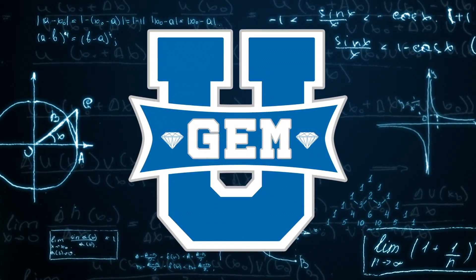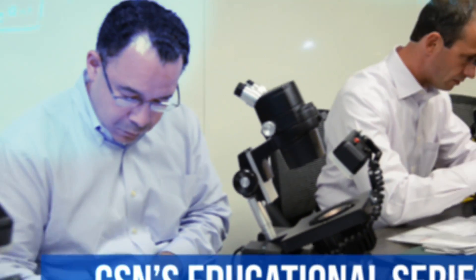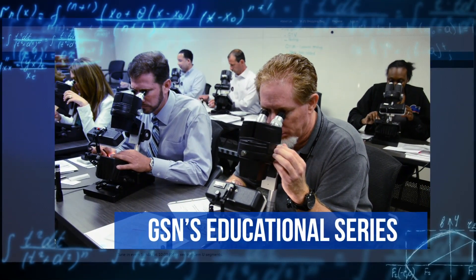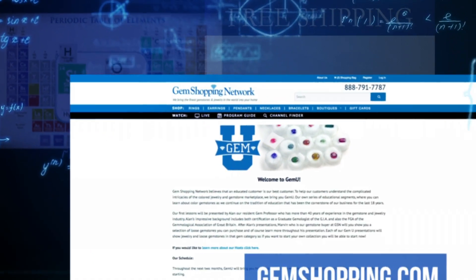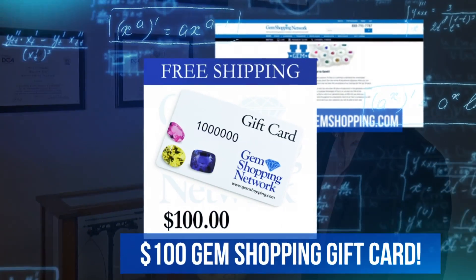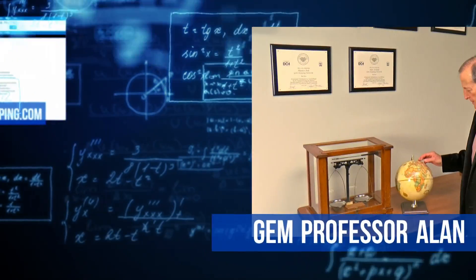Welcome to Gem U, Gem Shopping Network's very own educational series designed to help our customers expand their knowledge in the vast world of gemstones and jewelry. After each lesson, be sure to visit GemShopping.com and test your knowledge by taking our quiz and qualifying to win a $100 Gem Shopping gift card. And now, here's Alan.